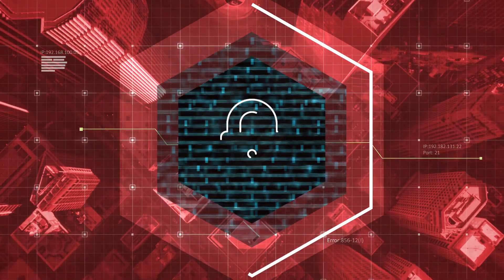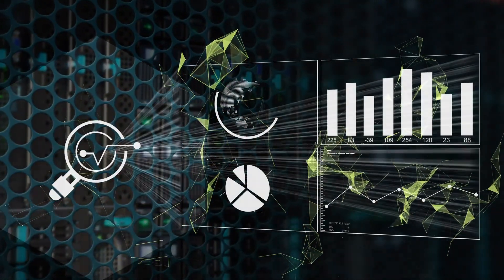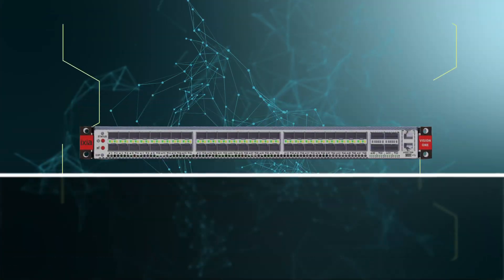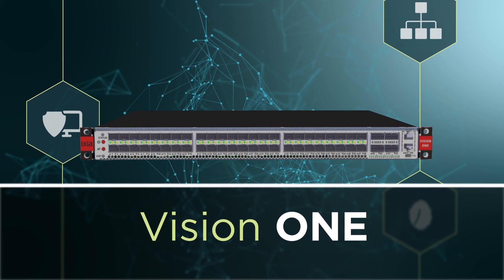Your security is only as good as the data it sees. You rely on your network security tools to analyze and protect your data. They rely on Vision One from Ixia to deliver 100% of your packets.